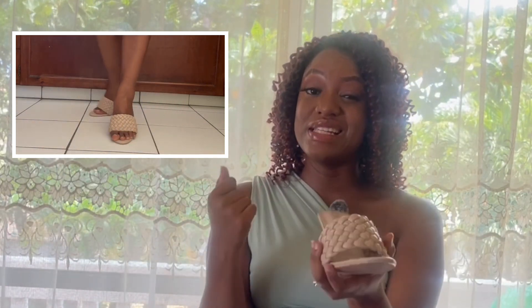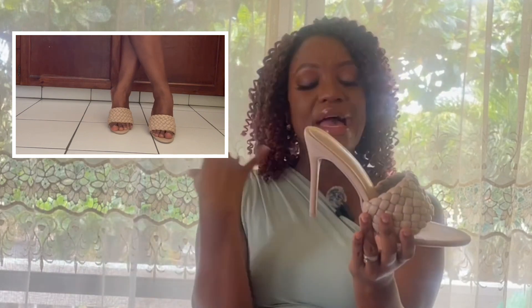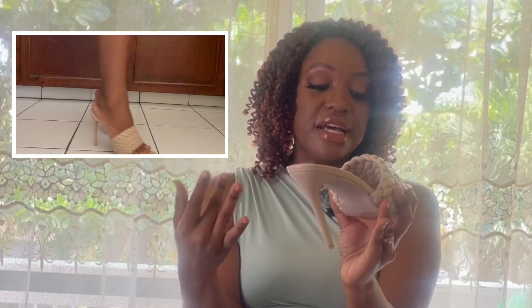Moving on, I definitely wanted a nude color shoe, and going through Amazon I found these — in French we say 'la mule.' They are open-toe shoes with a quilted, braided-type design over the foot and a pointy heel. These are comfortable and exactly what I was looking for. The only thing is the description said it is a square toe, whereas it is more of an oval-type toe.